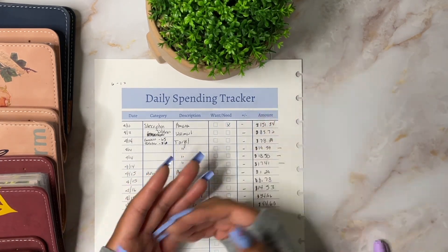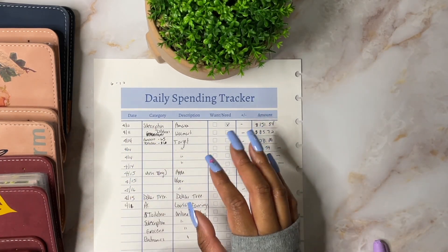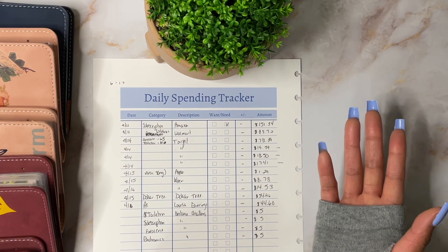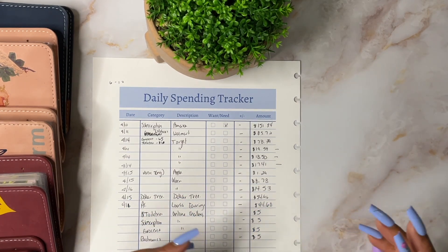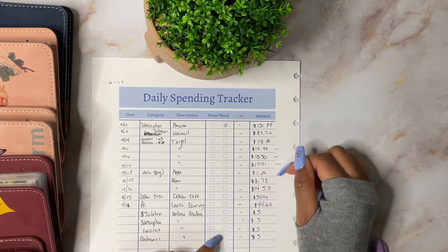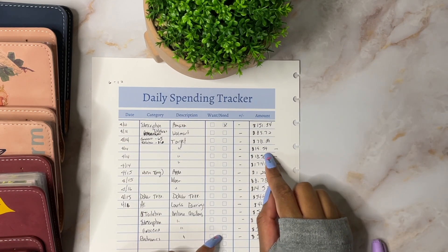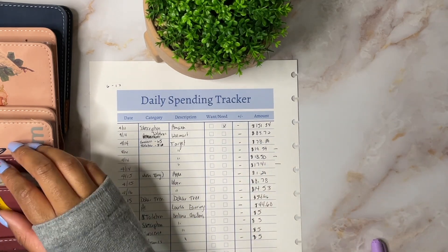In today's video I'm going to be doing a weekly check-in for the funds that I spent between the 6th and the 17th. I have a couple of charges here that aren't for me, so I just stashed them. If you see me skip those charges, that's because those weren't my expenses.